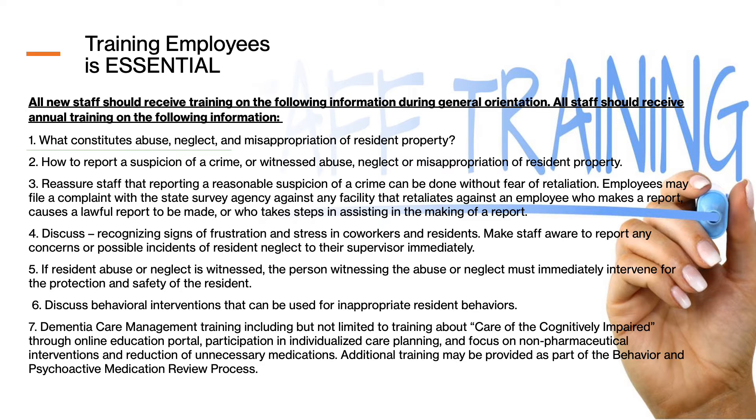You need to let staff know that the protection of the resident is paramount in a situation where abuse or neglect is occurring. There must be intervention — you can't have a resident-to-resident altercation and just allow it to go on. You can't allow a male resident to touch a female resident inappropriately and not intervene. You have to train staff the appropriate way to intervene so that it does not escalate the situation. They need to know how to intervene, and you have to provide dementia care training annually as well.